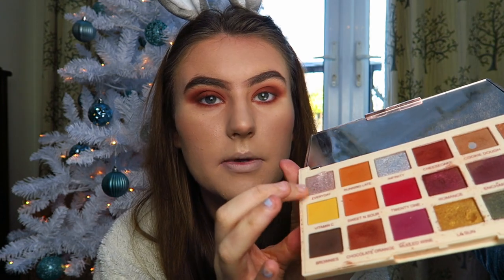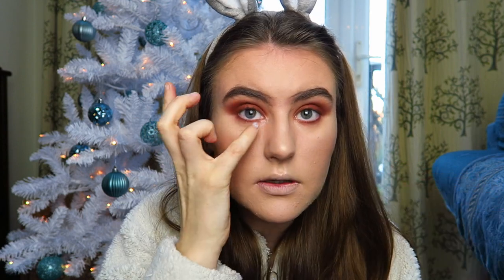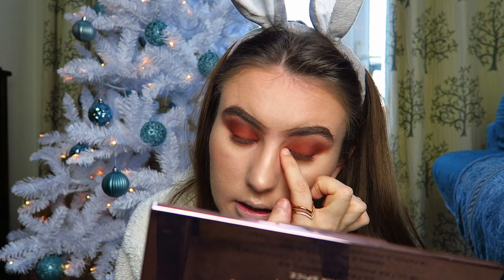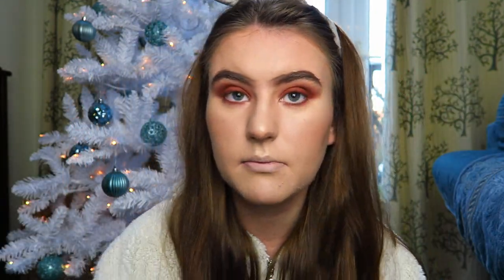For a tiny bit of highlighter I'm using the shade Everyday, just popping a little bit on the inner corner on both sides, then blending that in a little bit because I don't like too much inner corner highlight. I'm not going to do eyeliner today - I'm just going to check how it's going - yep, I'm happy with that.